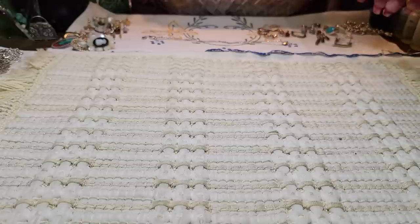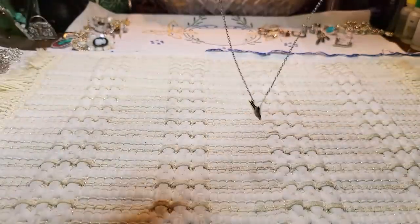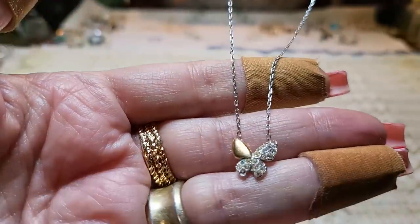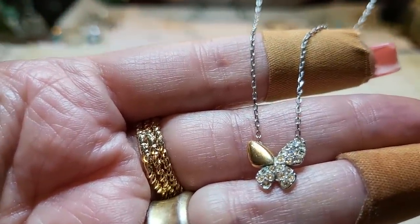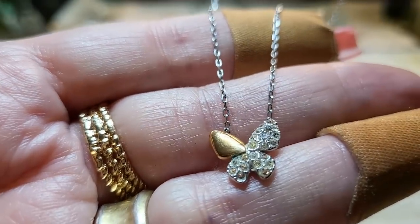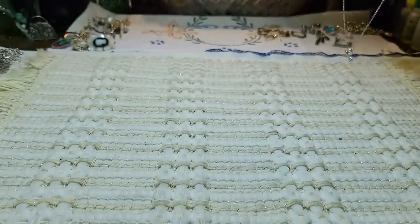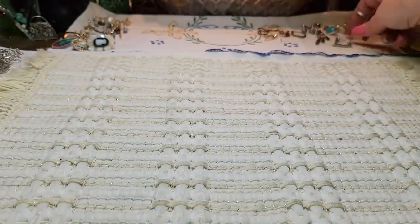This is a pretty Swarovski butterfly. I didn't write the price down but I remember it was $75. So that's very pretty — I'm going to hang that one up too so it doesn't get lost.